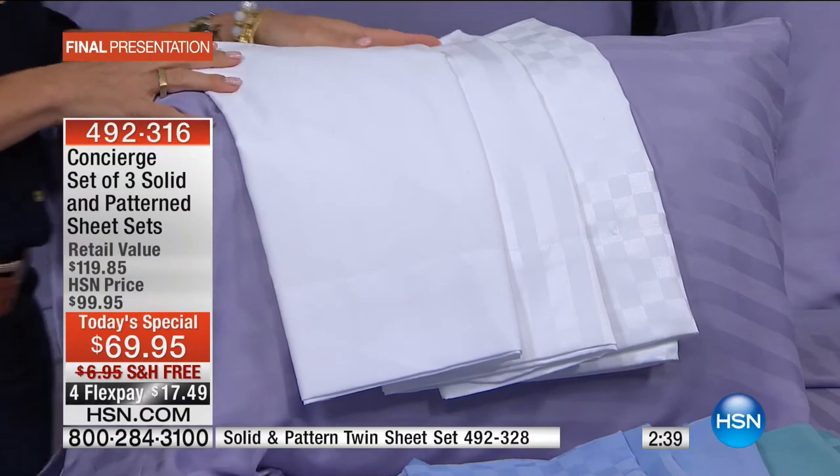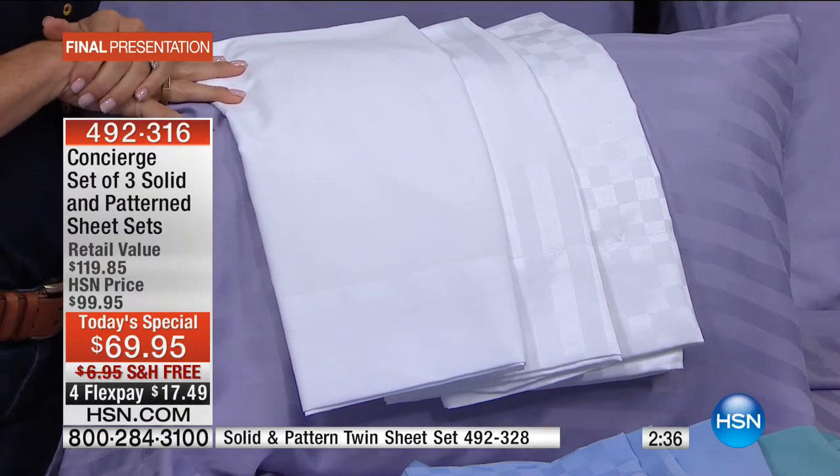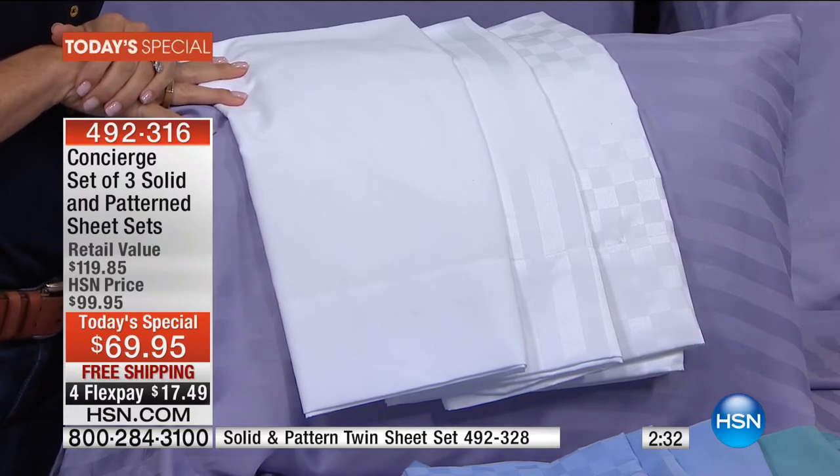Think about it — three brand new sheet sets, not just one, but plural. You're getting the trifecta of fabulousness here at HSN: one on one bed, one on another bed, one in laundry, and one in the linen closet. You never run out of pillowcases because there are six. You can always pull a bed together when you need to. Our today's specials are good only until midnight or if they sell out early — we've now sold 33,000 sets today.